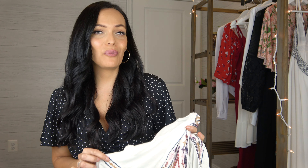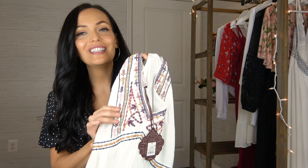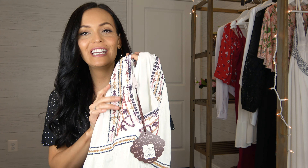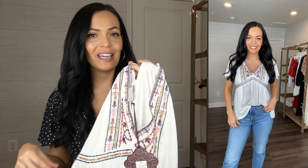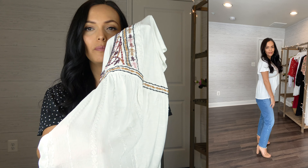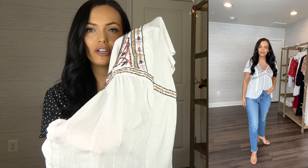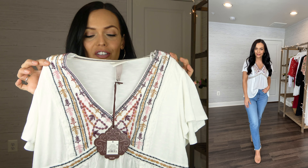The first item is this embroidered white top from the Knox Rose line. I got it in a size small and it's $24.99. This top has beautiful embroidery on it — it is a v-neck, tighter at the top and then loose and flowy at the bottom. It also has some detailed embroidery down on the bottom part in white, so it's a little bit harder to see. Such a sweet top — I just love the neutral soft colors of the embroidery.